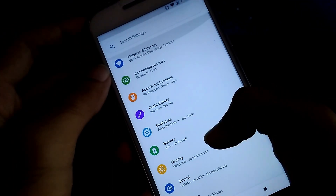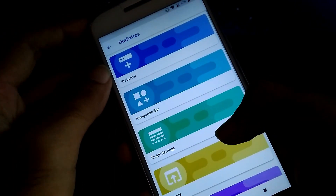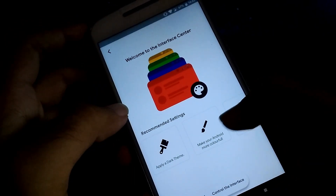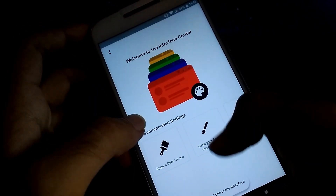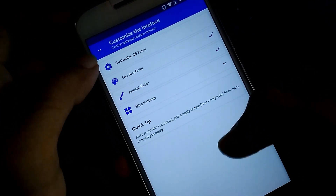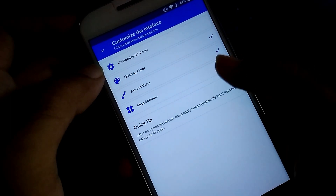As the ROM is official, everything is working. You also have Dot UI Center where you can apply a black or any other theme you want. Currently, I didn't set any theme because I like the default one.